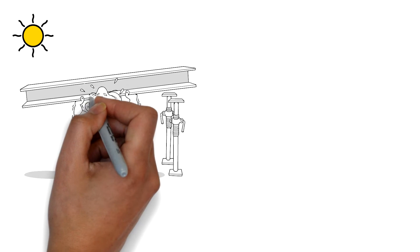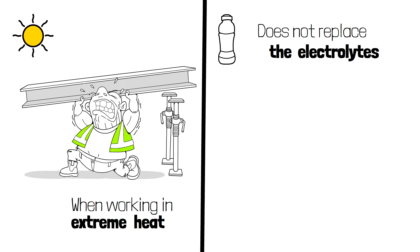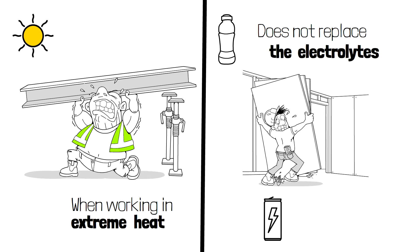Increasing water intake is important when working in extreme heat, but water does not replace the electrolytes that are lost through sweat, urine, physical labor, poor eating habits, and other dehydrating drinks containing caffeine.